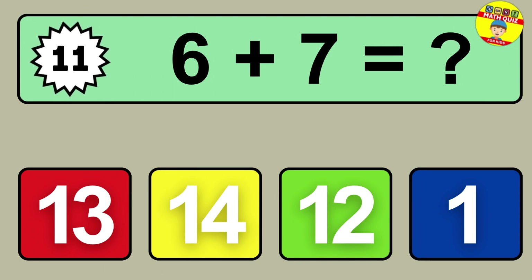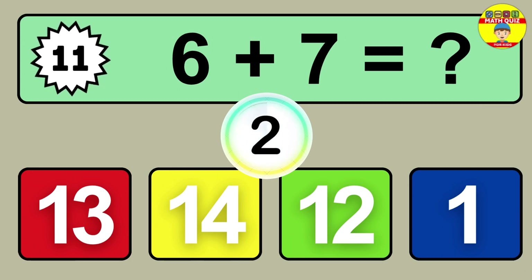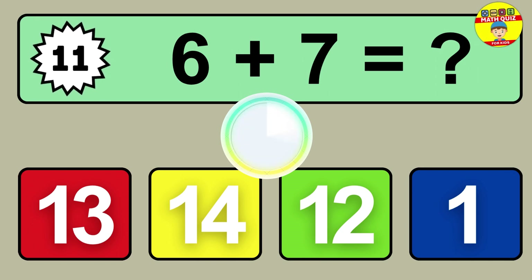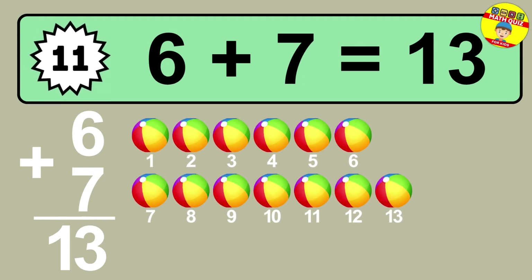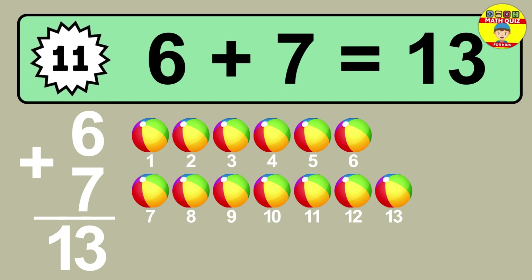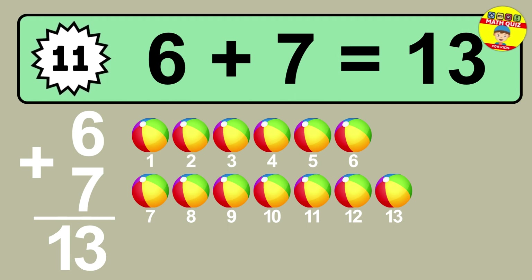Question eleven: six plus seven equals what? One, two, three, four, five, six, seven, eight, nine, ten, eleven, twelve, thirteen.